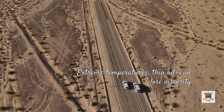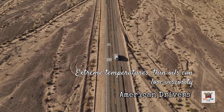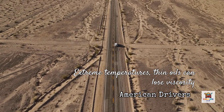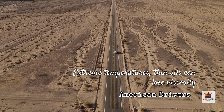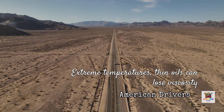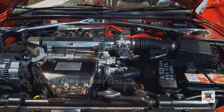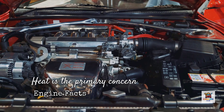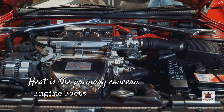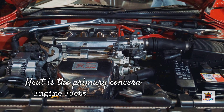Here's where things get interesting for American drivers. Most of the United States experiences significantly hotter summer temperatures than Japan or Germany. In states like Arizona, Texas, Florida, and Nevada, oil temperatures regularly exceed 240 degrees Fahrenheit in stop-and-go traffic. At these extreme temperatures, thin oils like 0W-20 can lose viscosity more rapidly than thicker grades. This doesn't mean 0W-20 is inadequate, but it does mean the oil is working harder to maintain proper protection under sustained heat. This is exactly why Toyota, Honda, and Mazda quietly recommend 5W-30 for the same engines in markets like Australia, the Middle East, and Southeast Asia — where heat is the primary concern and fuel economy regulations are less stringent. In those regions, engine longevity takes priority over squeezing out every last tenth of a mile per gallon.